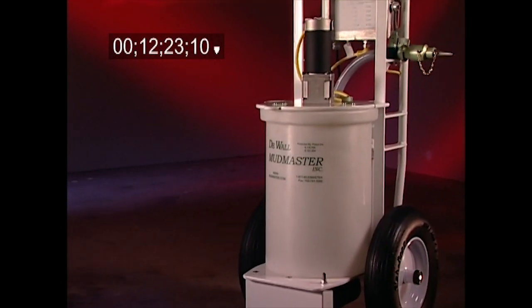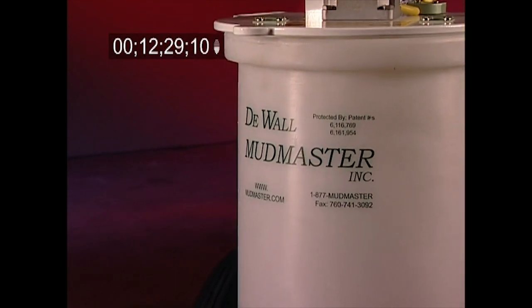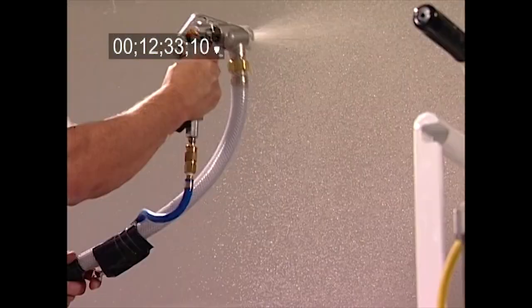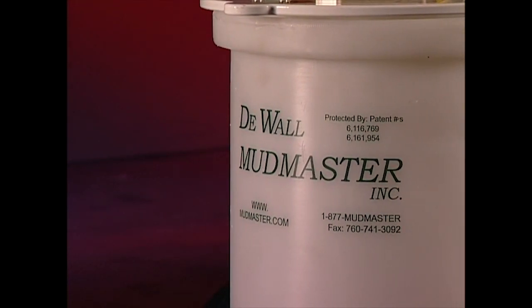Never before has the drywall industry experienced a single machine that can do so much to make a drywall finisher's life easier and make a job go so smoothly. Whether mixing, filling, spraying, cleaning up, maintaining, or operating the machinery, you're going to love the DeWall Mudmaster.